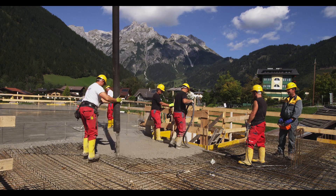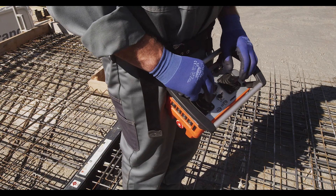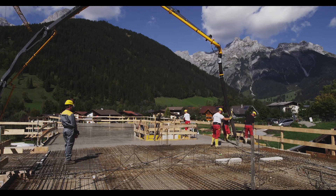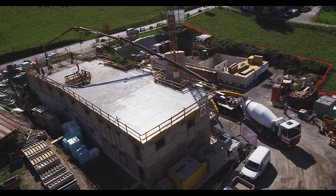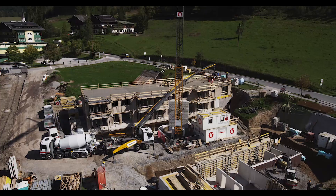By way of state-of-the-art radio remote control, all commands can be relayed sensitively to the machine by the operator from a single standpoint overseeing the entire operation. The boom can thus be maneuvered uniformly and precisely over the building site.